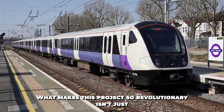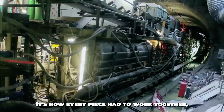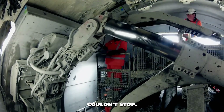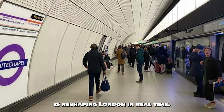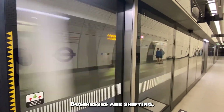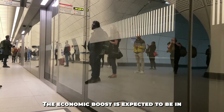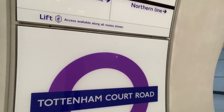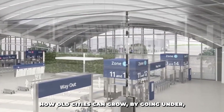What makes this project so revolutionary isn't just the trains, the tunnels, or the track — it's how every piece had to work together, in secret, under pressure, beneath a city that couldn't stop. That's the true power of engineering. And now that it's open, the Elizabeth Line is reshaping London in real time. Property values along the route are rising, businesses are shifting, new developments are popping up near stations that barely existed five years ago. The economic boost is expected to be in the tens of billions over the next few decades. And most importantly, it's setting the standard for how old cities can grow — by going under, not out.